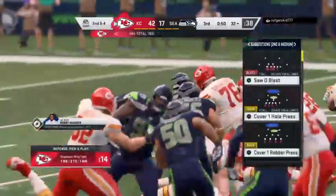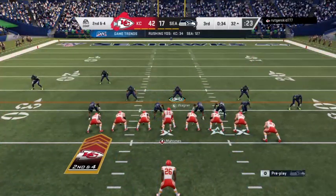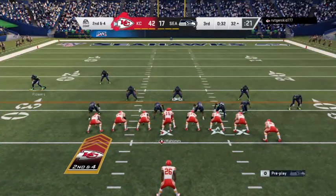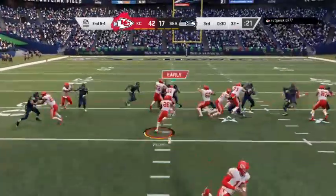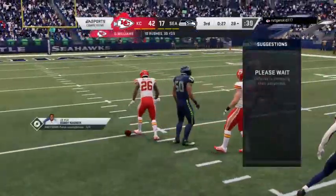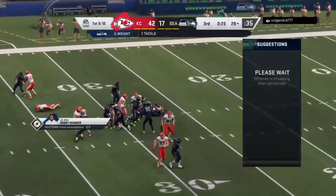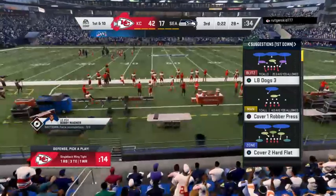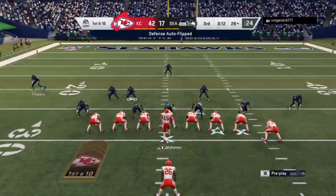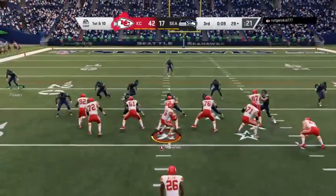A six-yard gain on the ground making it second and four. Now a 10th carry — Williams — he'll go down at the 28. A gain of five, good enough for the first down. They're trying to show that they can run the ball, protect this lead, give it to the backs, play a little bit of keep away. That's probably a good philosophy at this point — going to make that defense stand up and stop them.